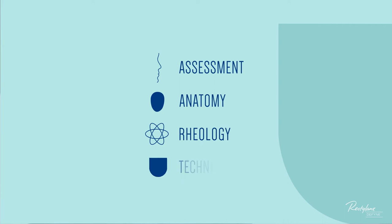Today, I'll be demonstrating how the overall facial harmony of a patient can be improved by injecting Restylane Define in the chin. For teaching purposes, I'll use the ART structure: assessment, anatomy, rheology, and technique.